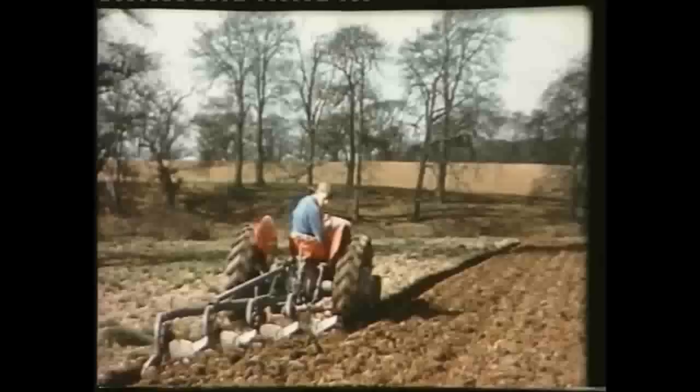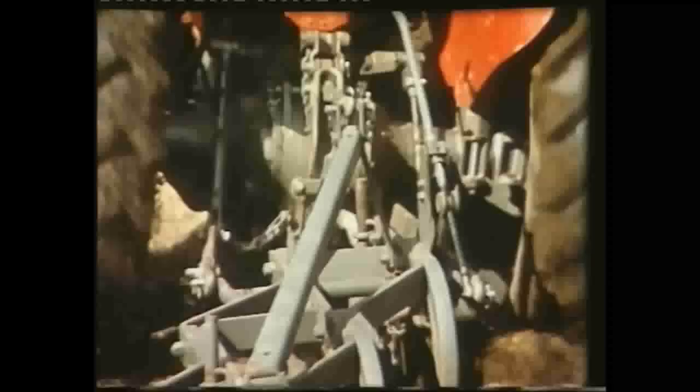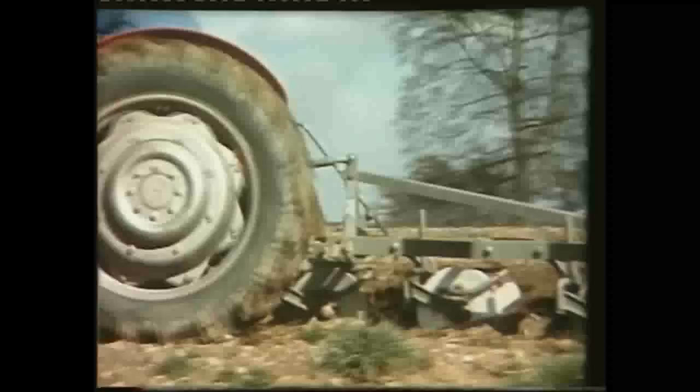Tractor and plough work as one coordinated unit. The output is high and it's achieved economically. Three factors make this possible: a light powerful tractor, a plough that's designed to help the tractor, and joining the two, the most effective and advanced hydraulic linkage of its kind in the world.